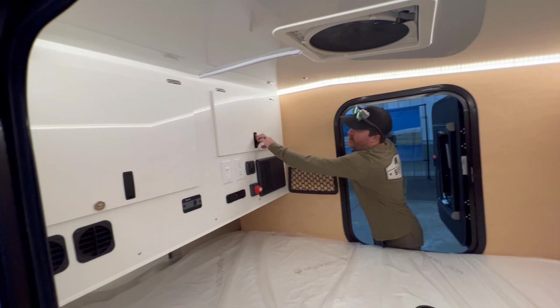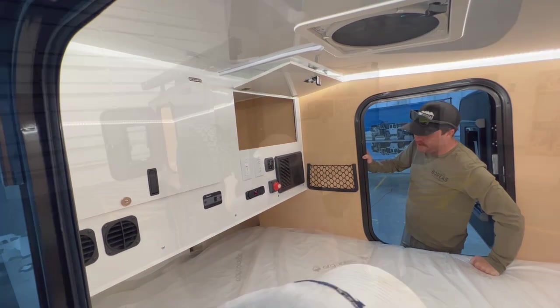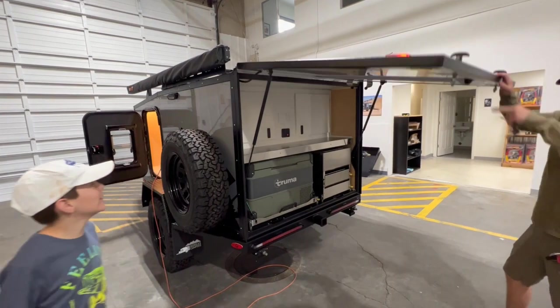There's a lot of storage up here so you can throw all your clothes, fishing stuff, that type of stuff up there. The inside was much nicer than we expected, but our favorite part was the kitchen.